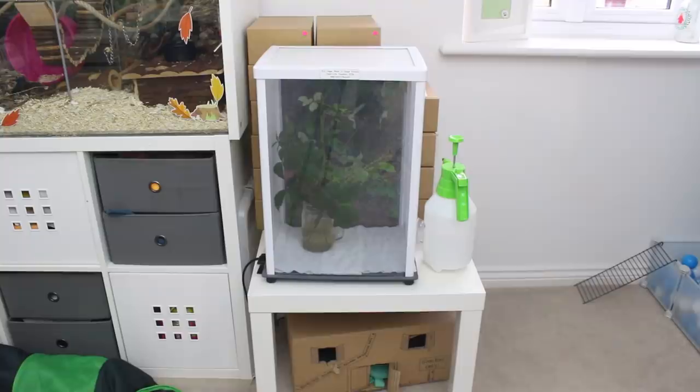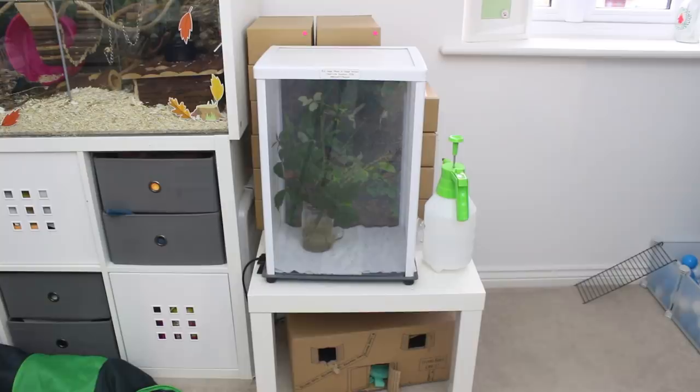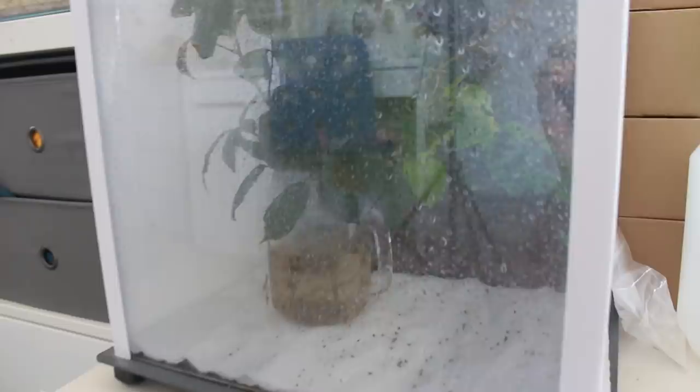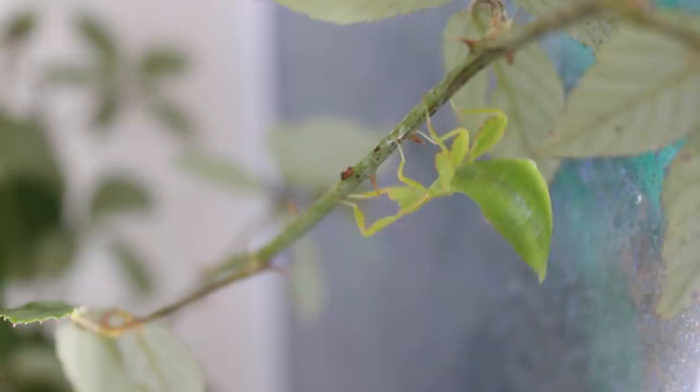So, next to the mouse enclosure we have this little table, and this just has my leaf insects on. This has my two female and three male brilliant Phillipinicum leaf insects. This enclosure is an ERC cage — I'll leave the link to their website in the description. This is a really good cage; the only thing I do possibly want to add is a base in the bottom because the poo does tend to fall out sometimes, which is really annoying, but this is their enclosure and I really like it here.